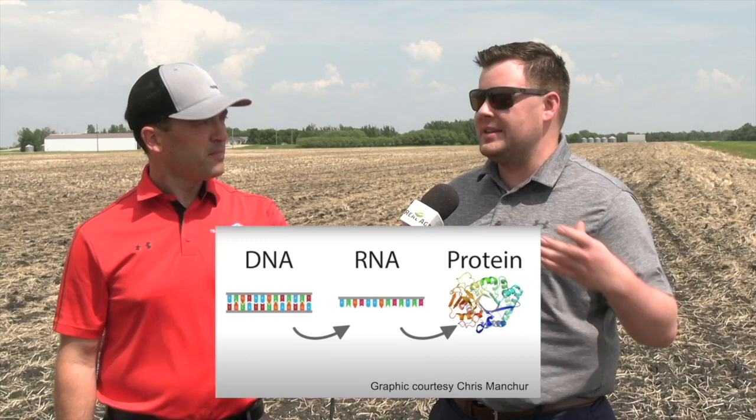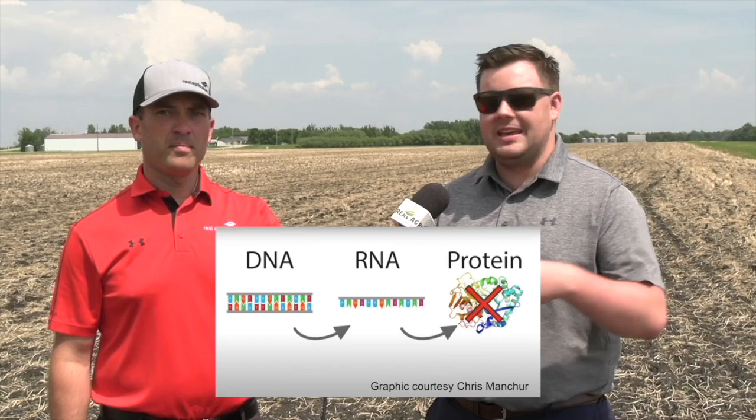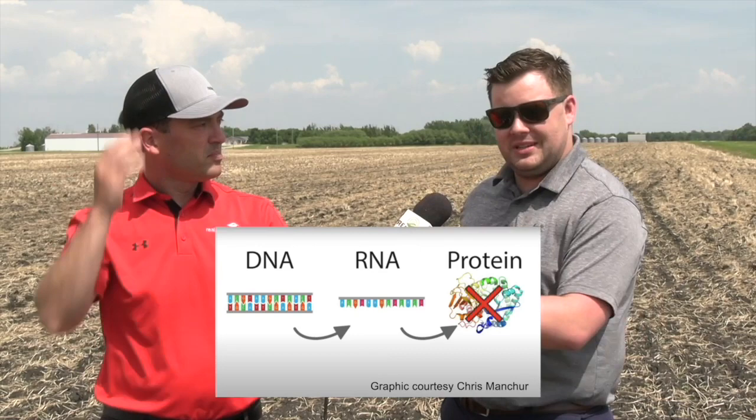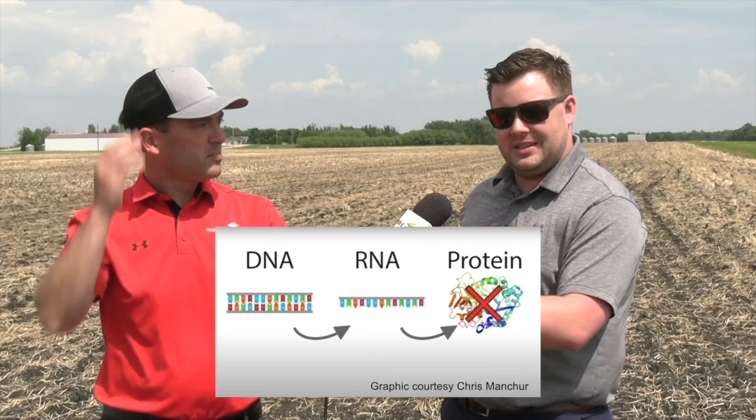To get a better understanding of this, we have to think about where we are in the pesticide industry right now. Almost all of our pesticides look at inhibiting proteins or enzymes — you design a certain molecule, it inhibits something inside the organism, and then it dies off. That's on the protein side. But when we think about how molecular biology works, it goes from DNA to RNA to protein. So RNAi just takes it one step backwards and starts targeting the RNA in that pest organism.